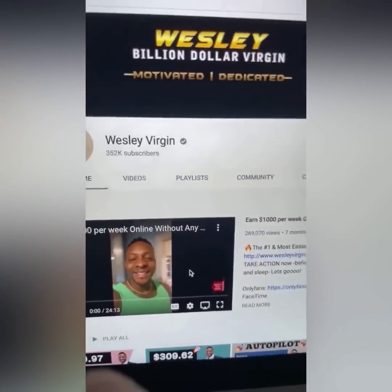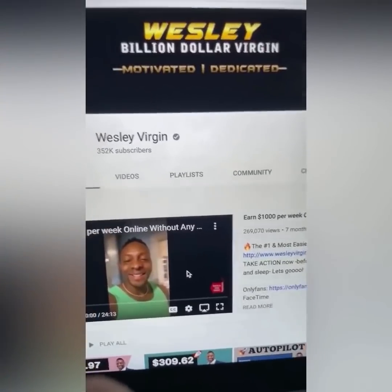I love you guys so much. This is Wesley, Billion Dollar Virgin. Let's go!